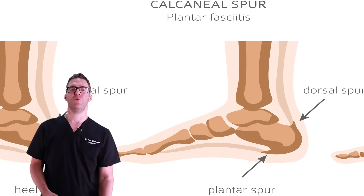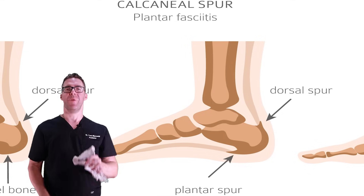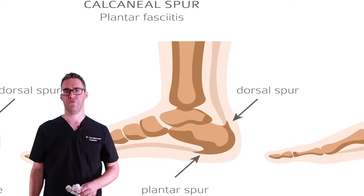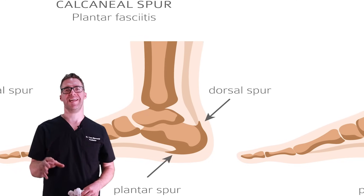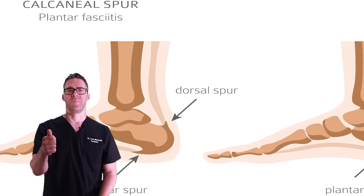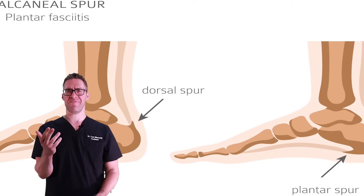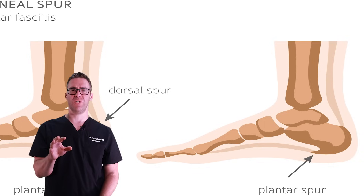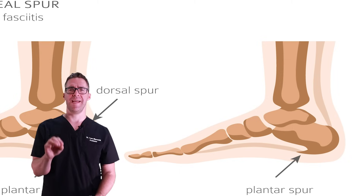The heel spur without an X-ray is not really visible. You can push through your skin on the area and it will feel bruised, but you won't really feel the spike — same thing on the back of your heel. It'll feel bruised and sore in most cases, but you shouldn't really feel the spike unless you're like 70 or 80 with a horrendous spur.